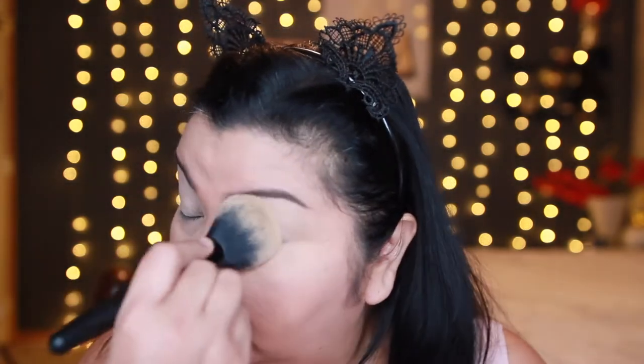I've got all my foundation and brows on, and I'm setting my eyes with the Urban Decay Primer Potion in the original formula. Next I'm applying a little bit of powder so that all of the shadows I put on top of it would blend out nicely.